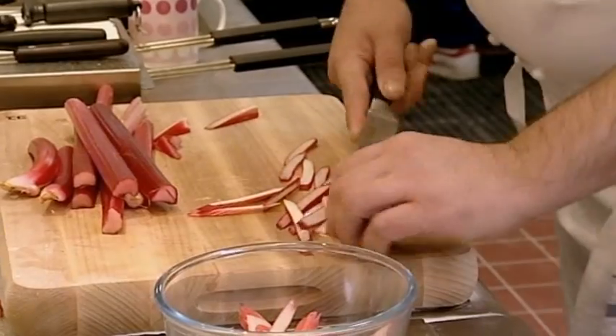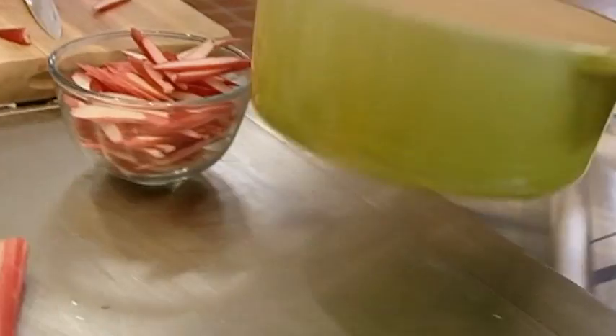The hard-won rhubarb is now just sliced up and left to infuse in the sugary syrup for six minutes.